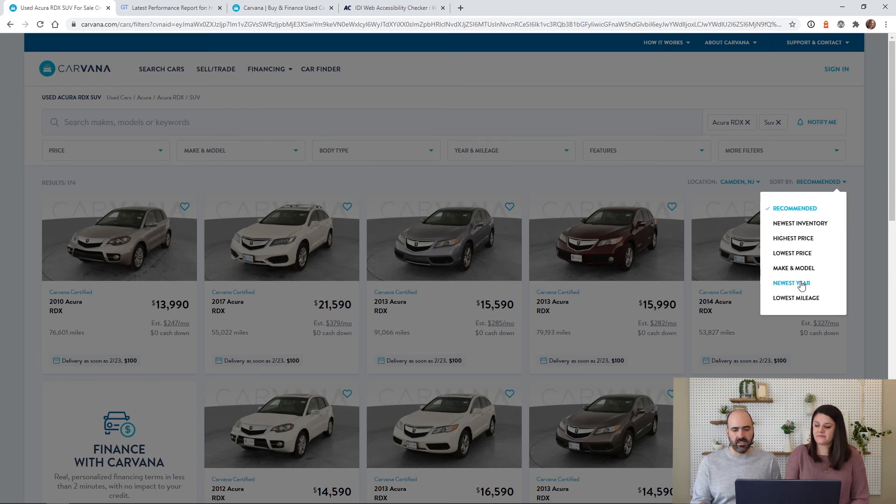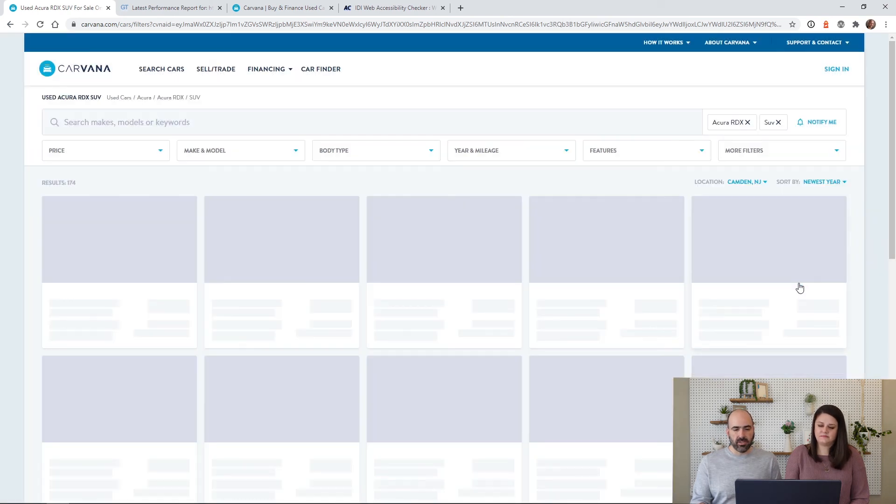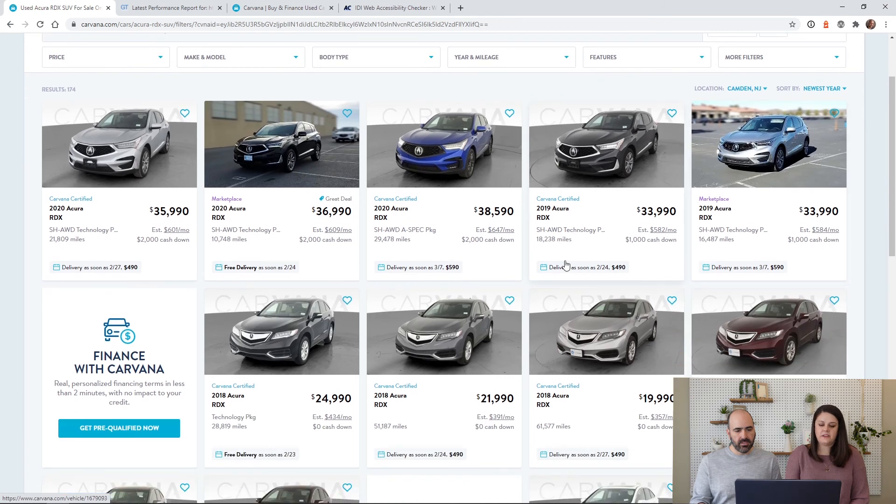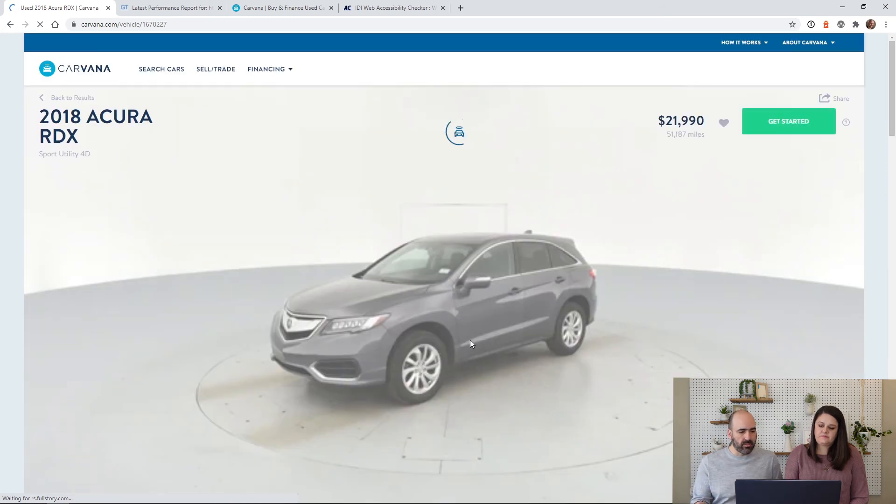I love how you can filter these results — highest price, lowest price. To me one of the most important features would be finding a car that's a bit newer, so let's sort by newest year. Let's just go ahead and choose one to show you the really cool interactive 3D model they have of the car.